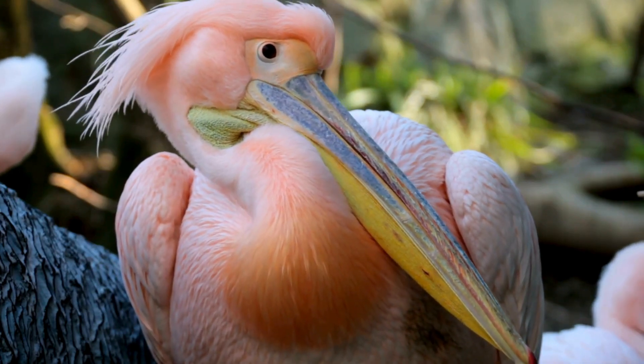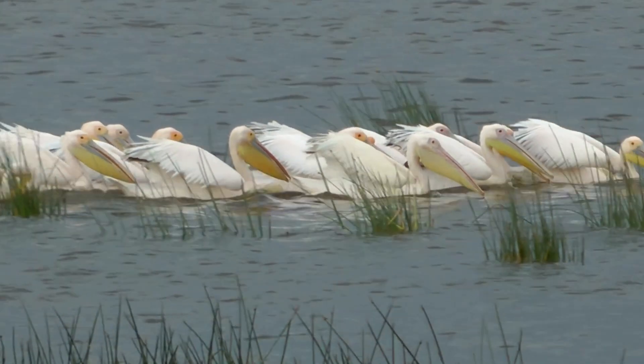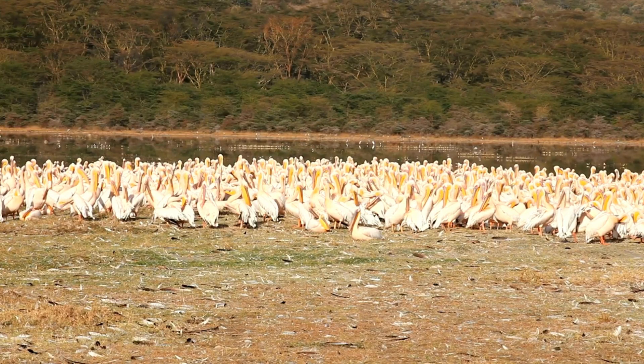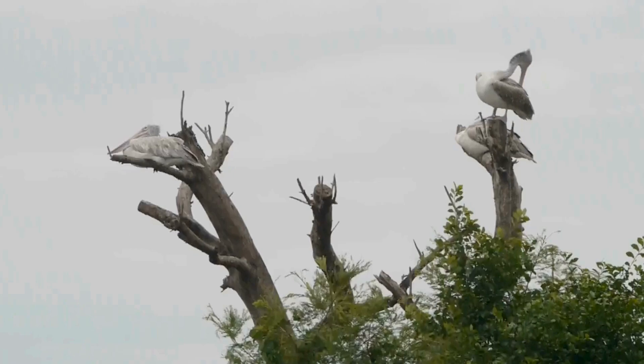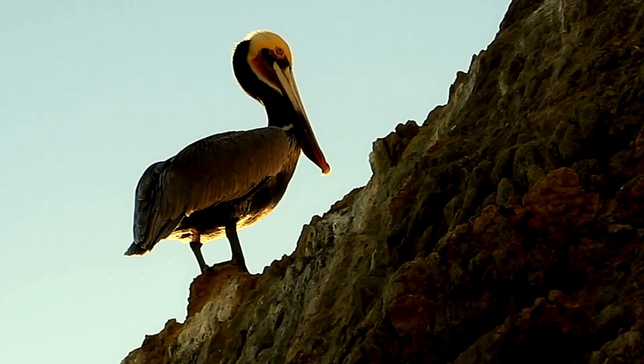These water birds are found on all continents except Antarctica, residing close to rivers, lakes and coastlines. Four species prefer nesting underground, while three prefer nesting in trees, and the Peruvian pelican nests mainly on sea rocks.